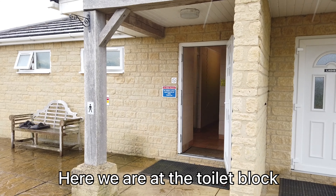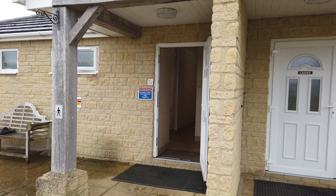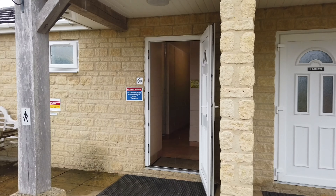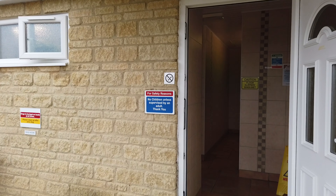So here we are in the toilet block. The amenities are here. Of course it looks as though you're going into someone's house — like the front door. But we're having a look because you know you like it.